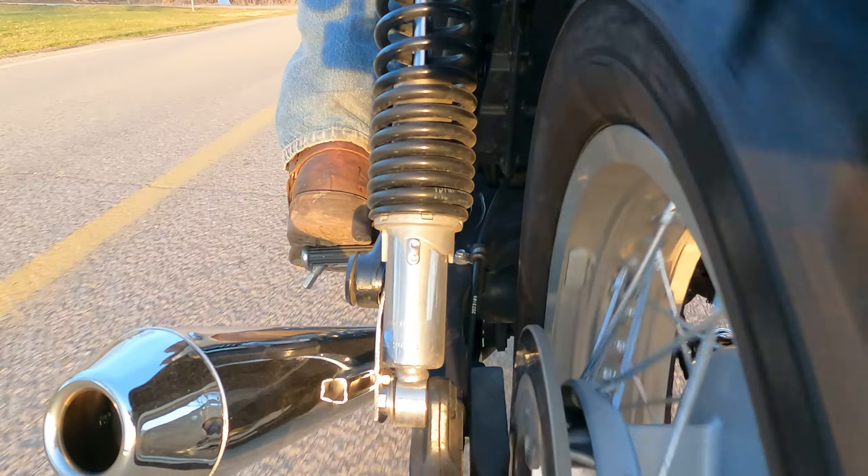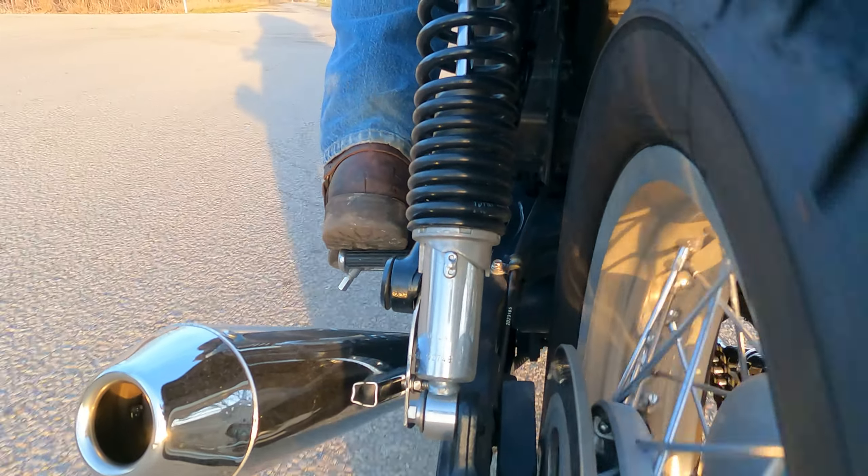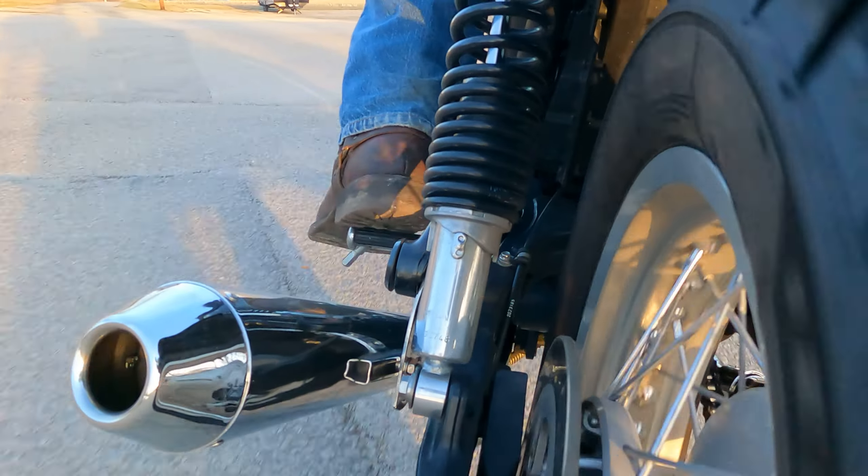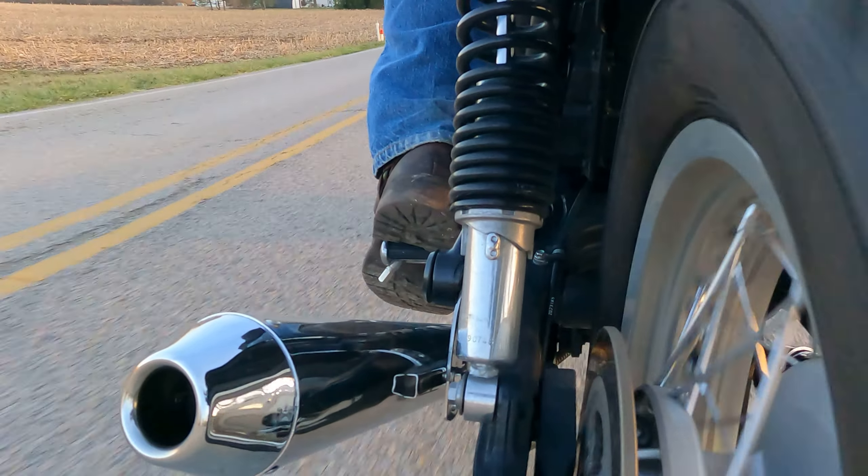The bike is 900cc and power is adequate, which means it's kind of slow. This bike is not fast but it definitely feels faster than it is. It's a bike you don't have to ride fast to really enjoy. It absolutely excels at quick rides on country back roads.